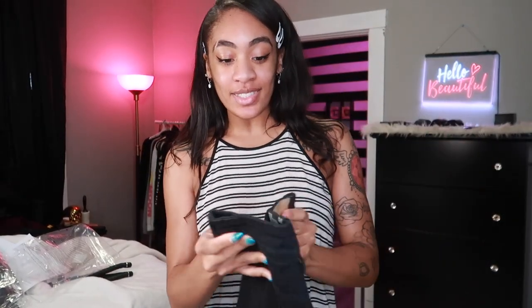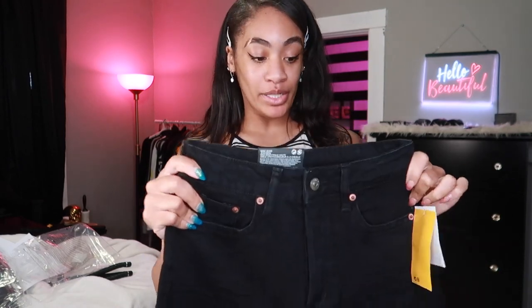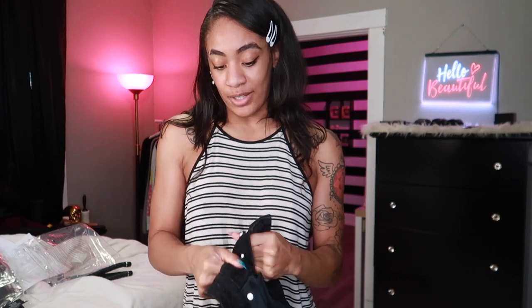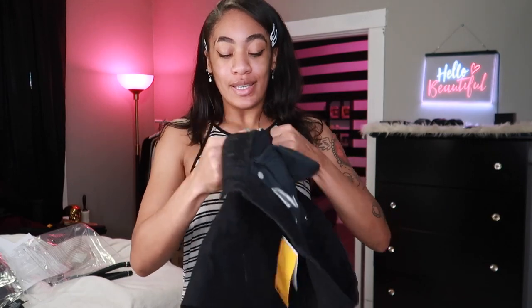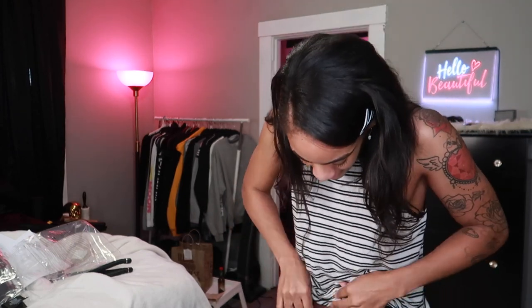The first item is a pair of jeans. I never know what size to buy online, so I got these in a two because that's what I usually wear at H&M — sometimes a double zero, sometimes a zero, it really depends on the fit. These are supposed to be a looser mom jean style. They have buttons — five buttons — instead of a zipper.